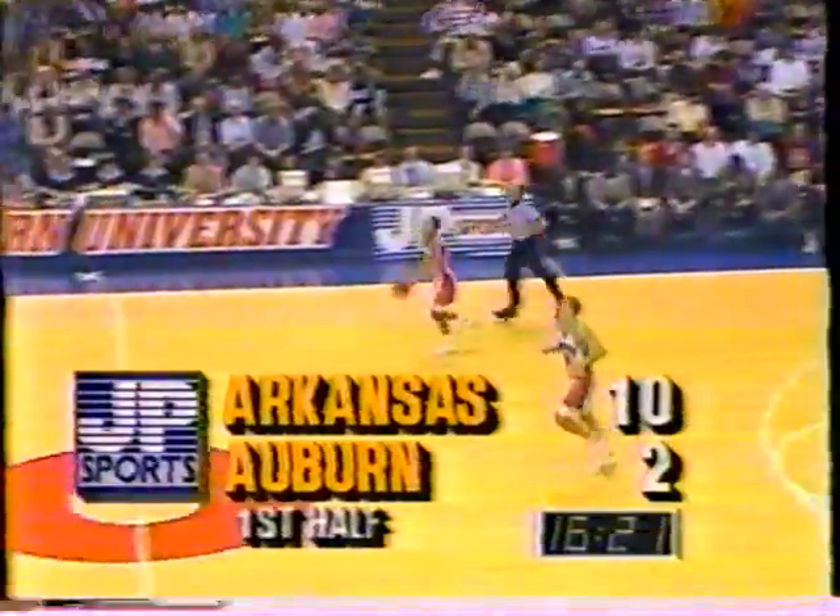Miller clears, and once again just one shot for Auburn — nothing close to an offensive rebound. Mayberry. Lee Mayberry with a trey. 10-2 Arkansas. Miller and Day give an awful lot of press, but Mayberry is the key to this team, the way he runs the offense.